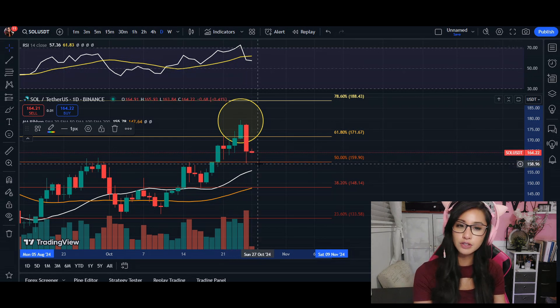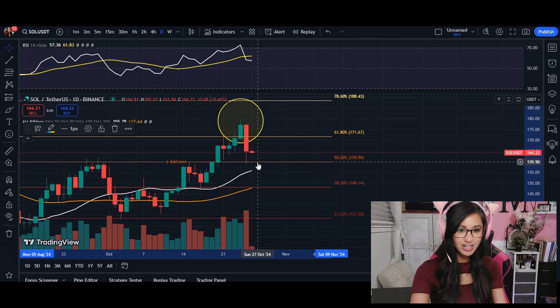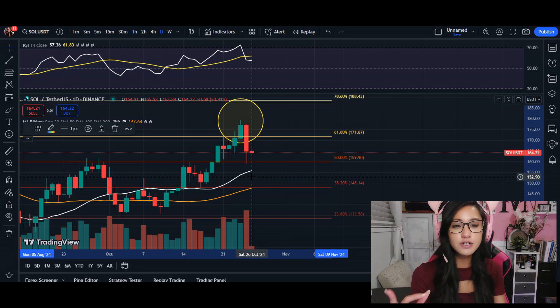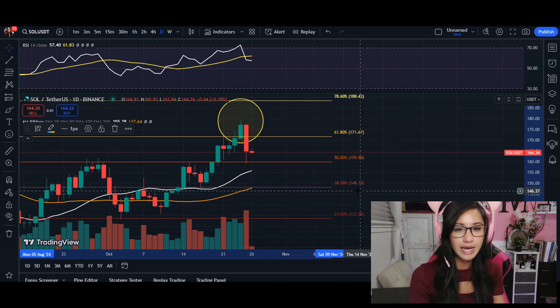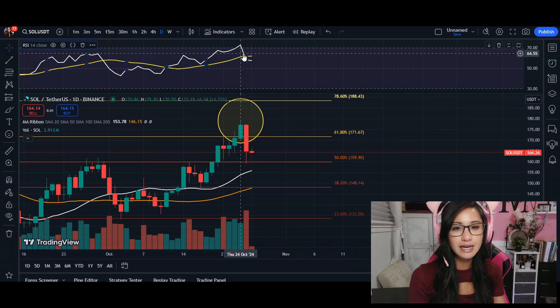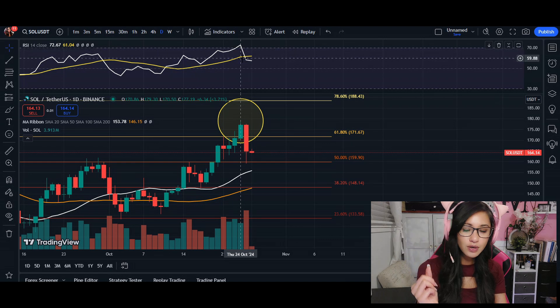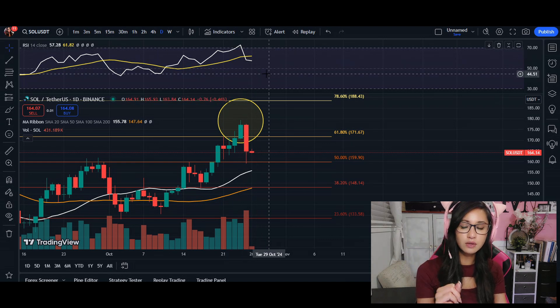Now as we are correcting into that key support level, we've got to watch out and make sure that we hold at $159. If not, we're coming down to $148. We also see the RSI cross below our signal line — the yellow line — and it is going to continuously go down until we see a market correction.